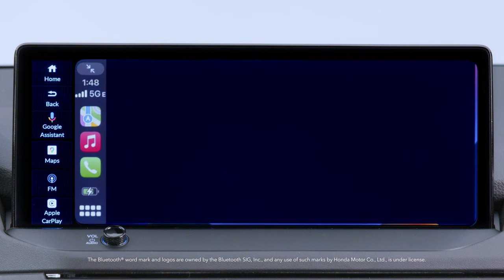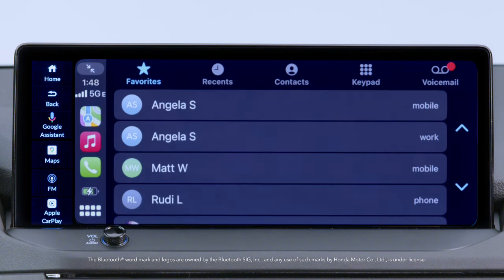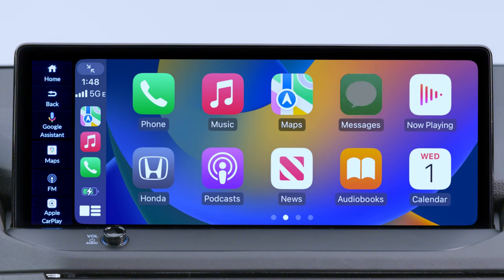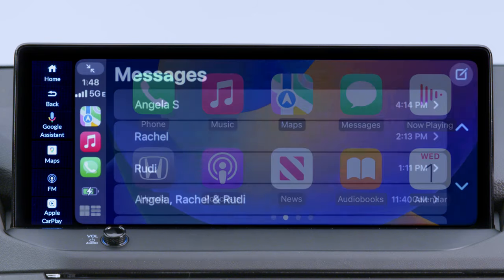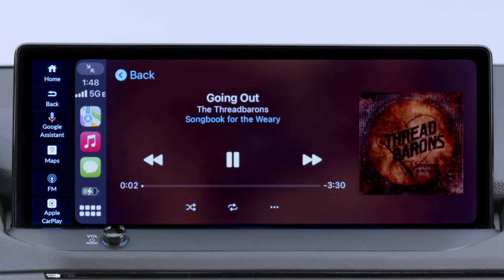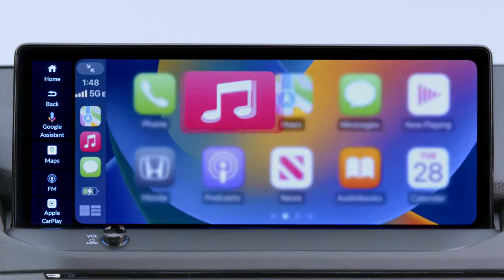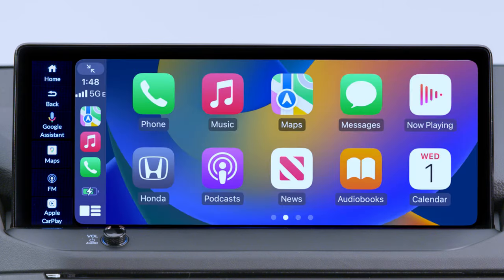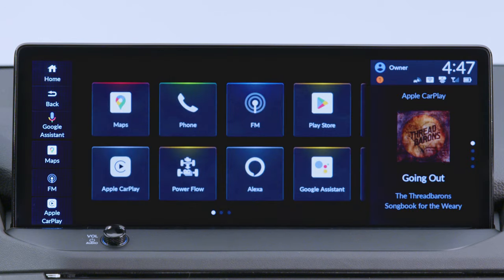Touch the phone icon on the Apple CarPlay screen to access the Apple CarPlay phone functions and contact list, or to listen to voicemail. Touch Messages to check or reply to text messages or to have the messages read to you. Touch Music to play songs stored on your iPhone or access Apple Music. Touch Maps to display Apple Maps and use the navigation function just as you would on your iPhone. Touch the Honda icon on the Apple CarPlay home screen to exit Apple CarPlay.